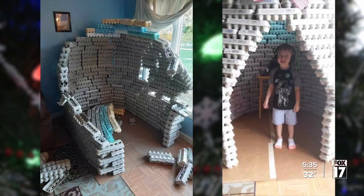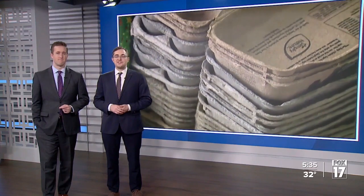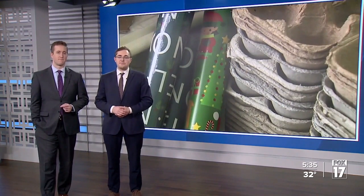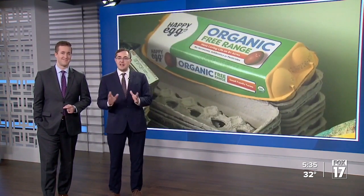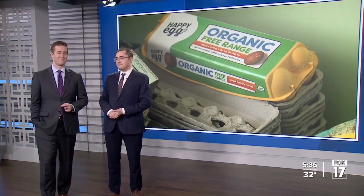Reporting by Michael Martin, Fox 17 News. Pictures of Kelly's previous egg carton space capsules are available on their website. That's some out-of-this-world stuff — out of this world, in the living room.